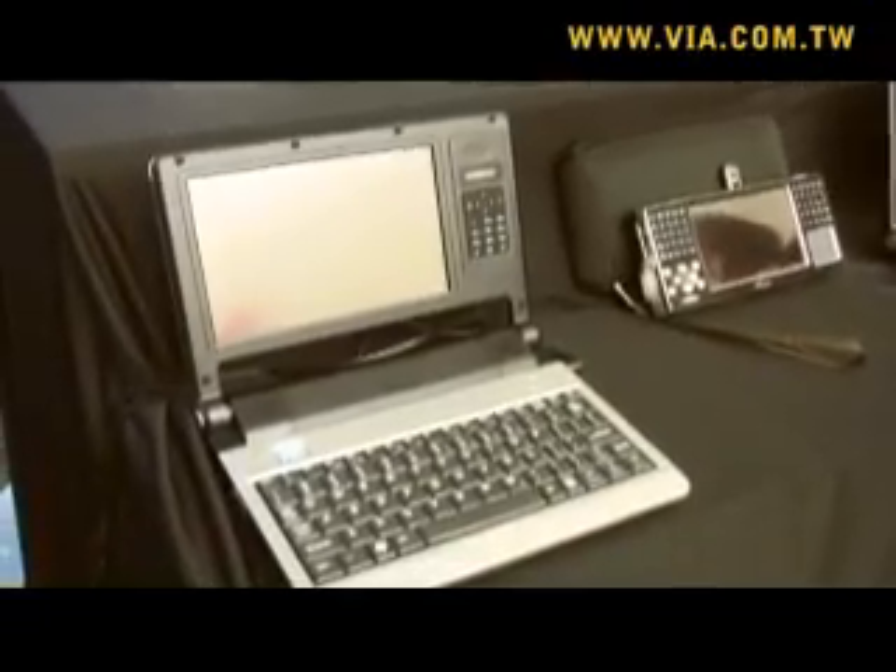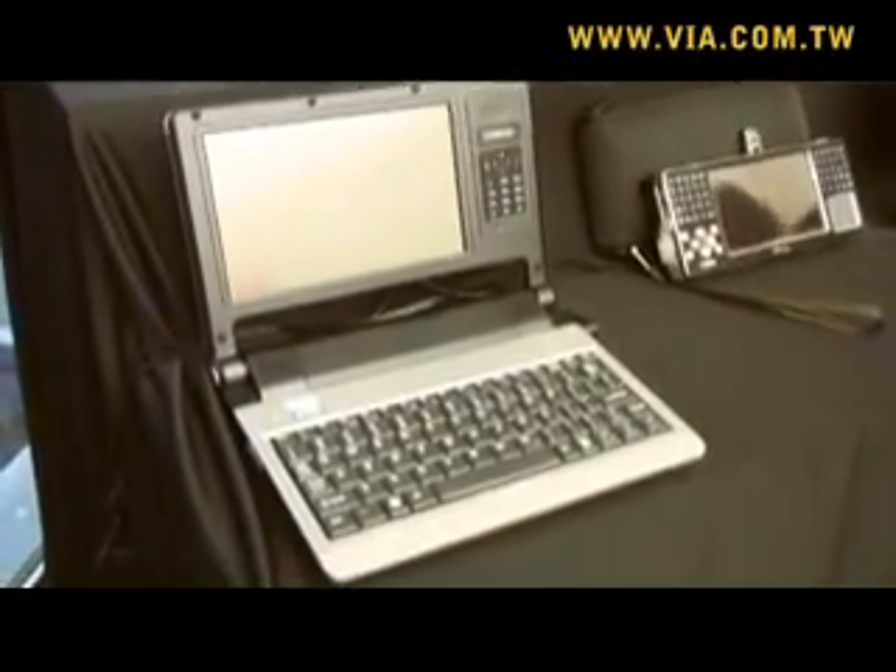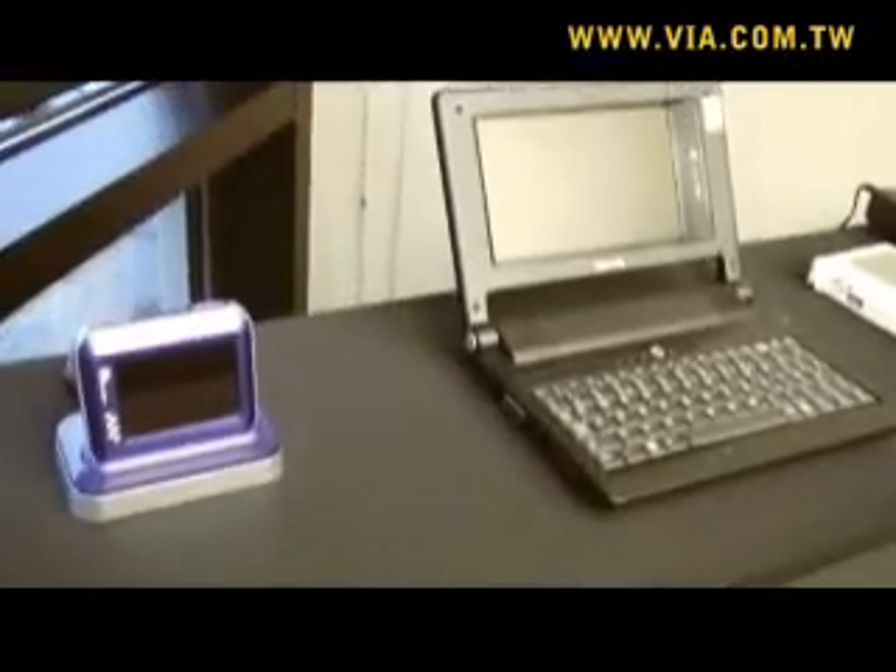This processor is focused on the mobile marketplace, which covers all varieties from notebooks down to little notebooks, down to ultra-mobile PCs, down to internet mobile internet devices, to all kinds of handheld things. In all of those environments, power consumption is critical.